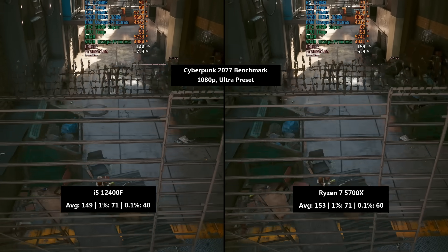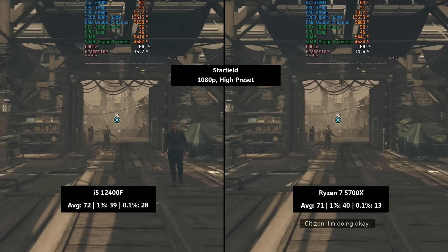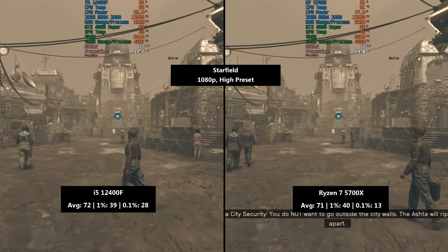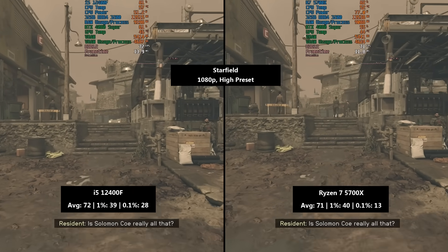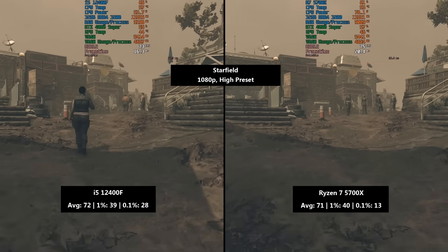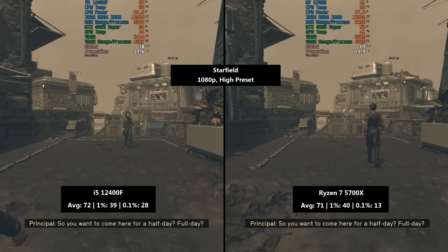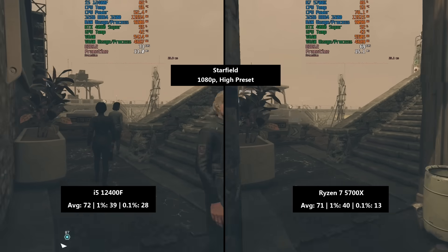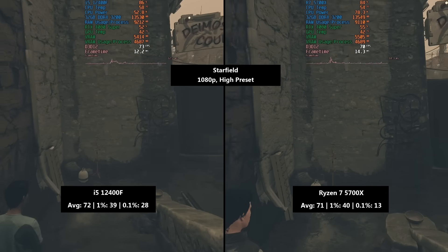Arguably those percentile lows are the more important figures when testing CPUs. Starfield next, 1080p with the high preset. The i5 hits 72 frames per second with a 1% low of 39 and a 0.1% low of 28. Our walk around Akila proved quite intensive for this 6-core 12-thread CPU. The Ryzen 8-core chip averaged 71 — pretty much the same, just 1 FPS lower — with a 1% low of 40 and a 0.1% low of 13. In more CPU-intensive areas, like making our way down a section of stairs to a lower level, we could really see more drops with the Ryzen chip, and it definitely felt a little less consistent here.